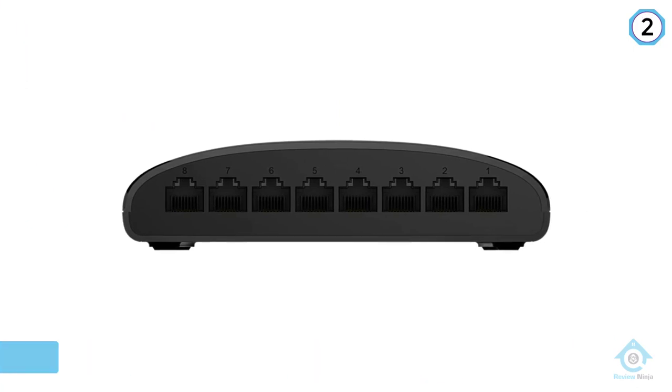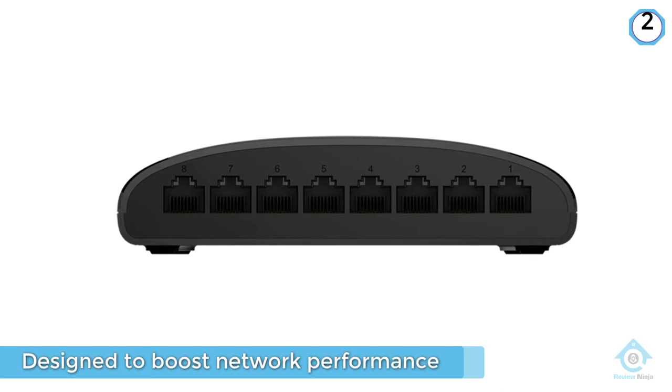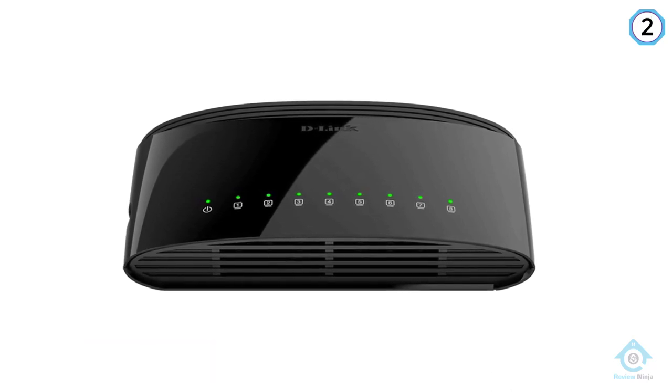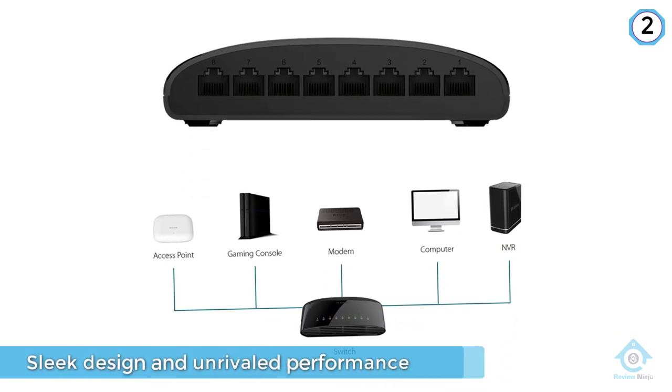This LAN switch boasts 8 ports and will unlikely let you down when running bandwidth-demanding applications. The D-Link DGS-1008G is a plug-and-play device that requires no software or configuration. Thanks to the hassle-free setup, this unit is great for beginners.